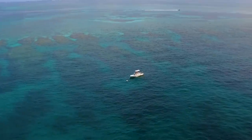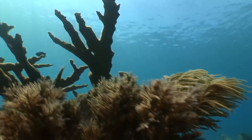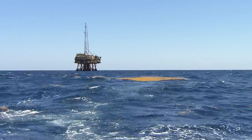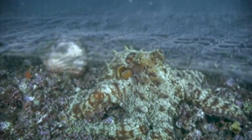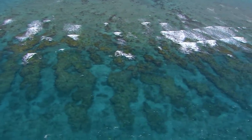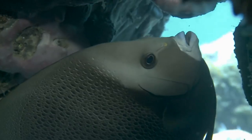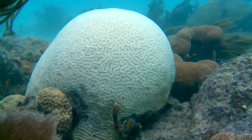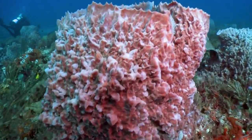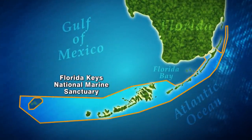The sanctuary was established in response to the decline of the coral reef ecosystem, protecting coral from damaging activities like oil exploration, mining, or anything that could alter the sea floor. Here in the Keys we have the world's third largest barrier coral reef, and tremendous diversity. Our corals are in trouble around the world, but we're still seeing a lot of things that attract divers.